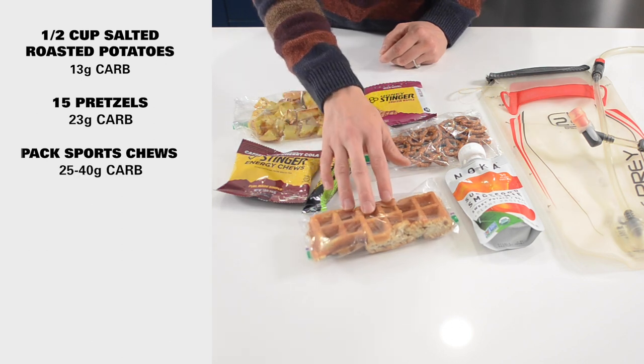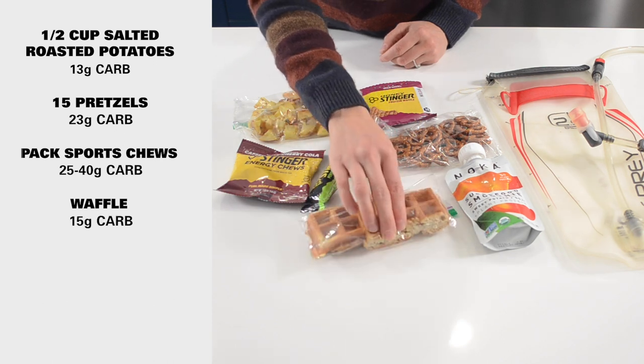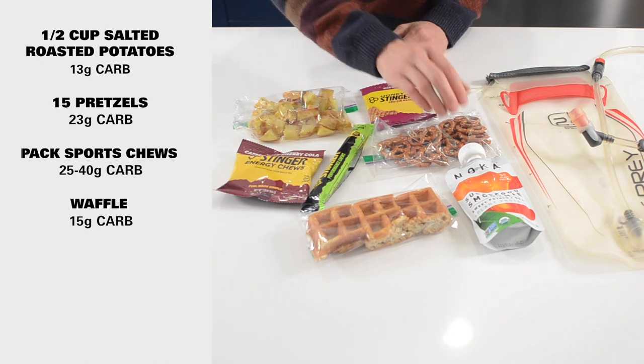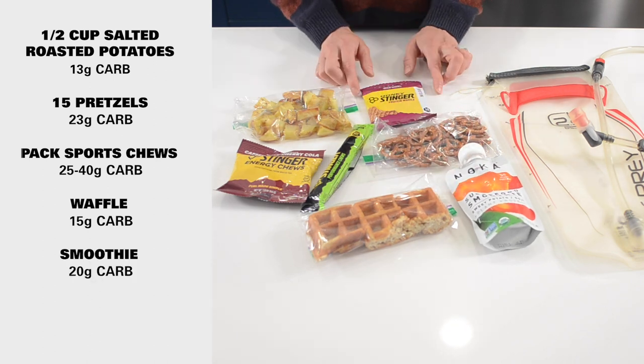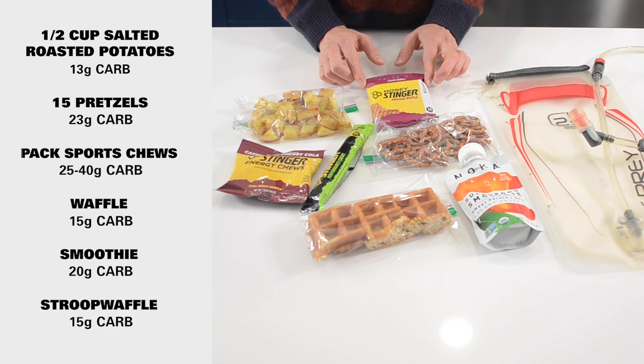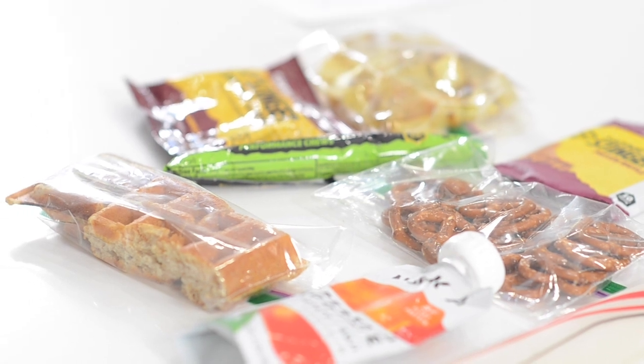A waffle — your typical thin waffle — is usually around 15 grams. This one is probably more just based on how thick it is. And this smoothie is about 20 grams of carb. A Stroop waffle is roughly 15. A combination of all of these foods can work for your ski tour. A sugar or honey sweetened coffee or tea can also provide additional carbohydrates.